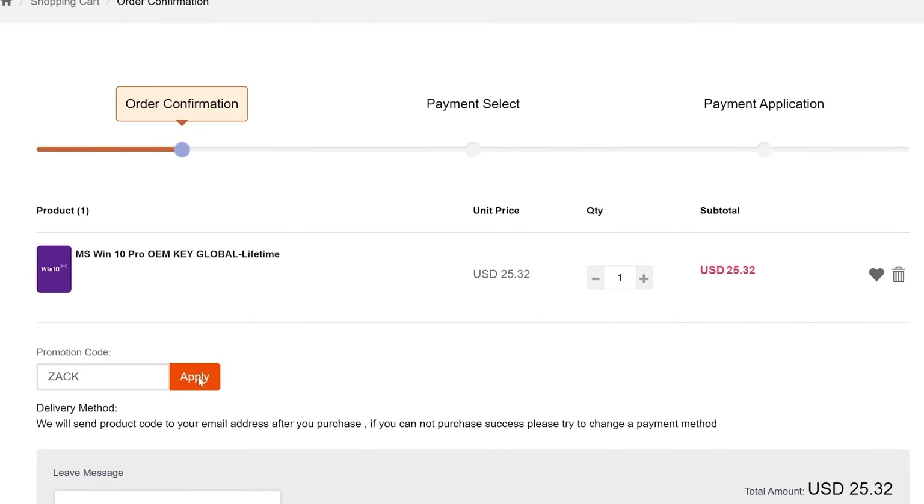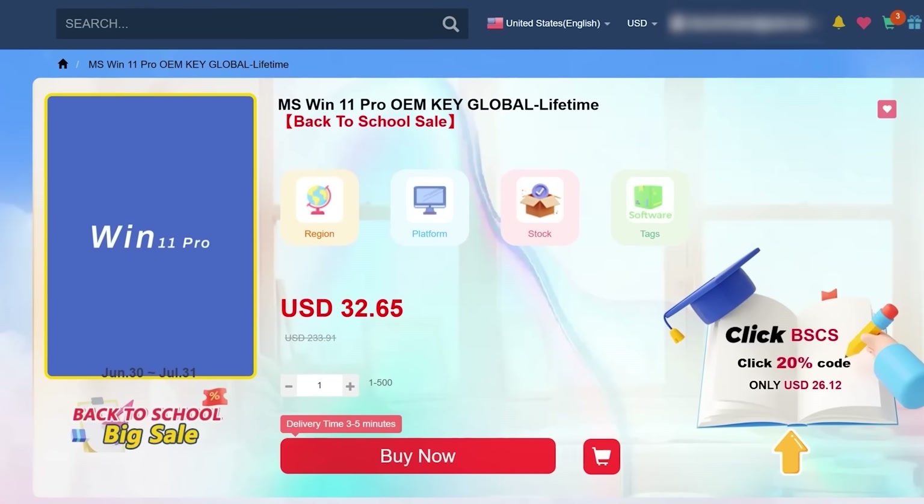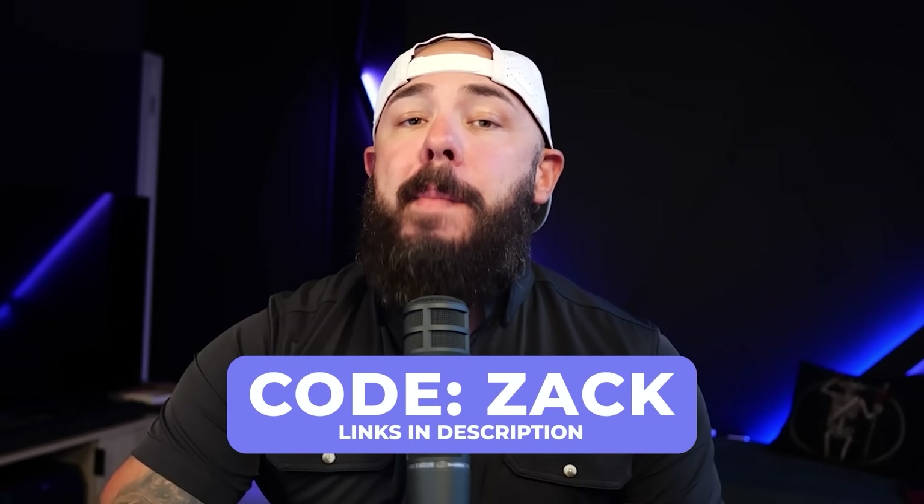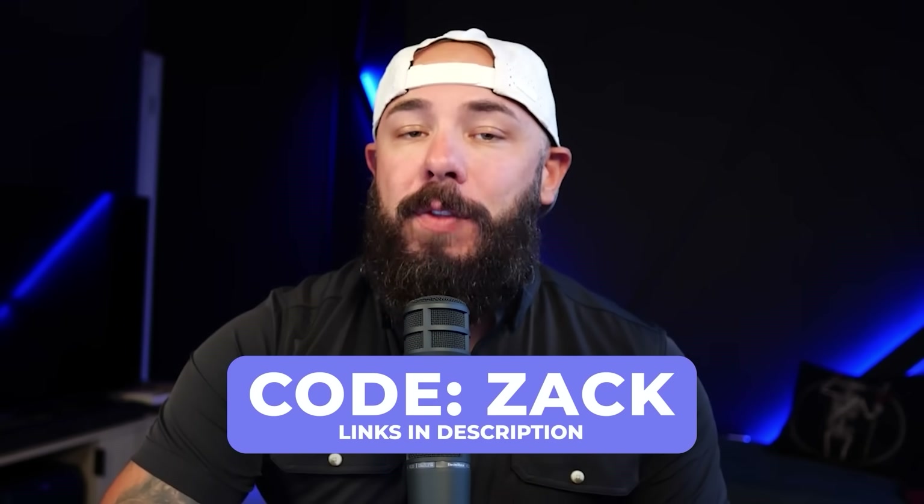Windows 10 Pro? Same thing — just head to the Windows 10 page. Code ZAC knocks it to $18 bucks. Need Office 2019? You can grab that too — $53 with the code. It all works. I just paid and activated it live. CDKeySales is doing a back-to-school sale right now, and all of the links are right here in the description. Don't miss it. Remember to use code ZAC to save 30%.